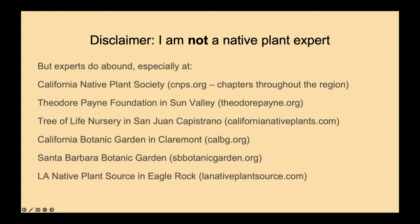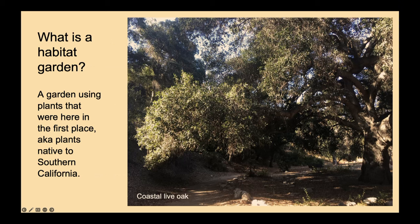I'll have a slide at the end with websites if you want to take a picture for future reference, because they're the people who have all the answers. So what is a habitat garden? They're gardens made up of plants that grow natively in a region, before colonizers and settlers introduced other plants that reminded them of home. Native plants are the ones that were here in the first place — the ones that birds, insects, lizards, and other animals evolved to rely on for food, shelter, and nesting materials.